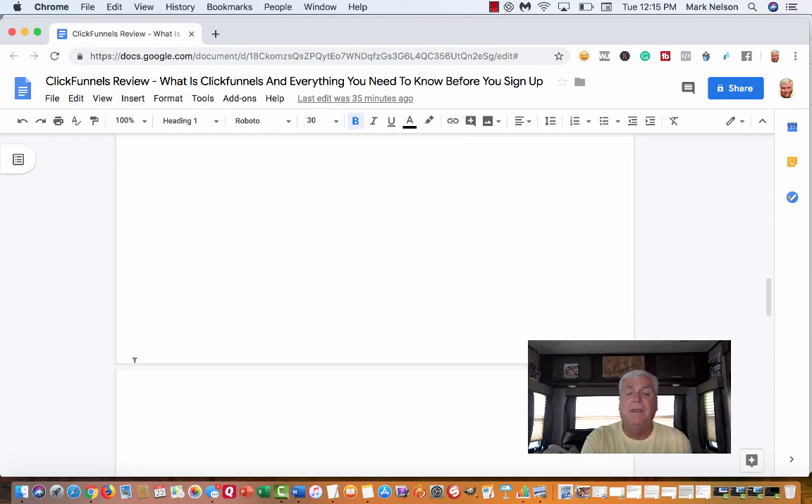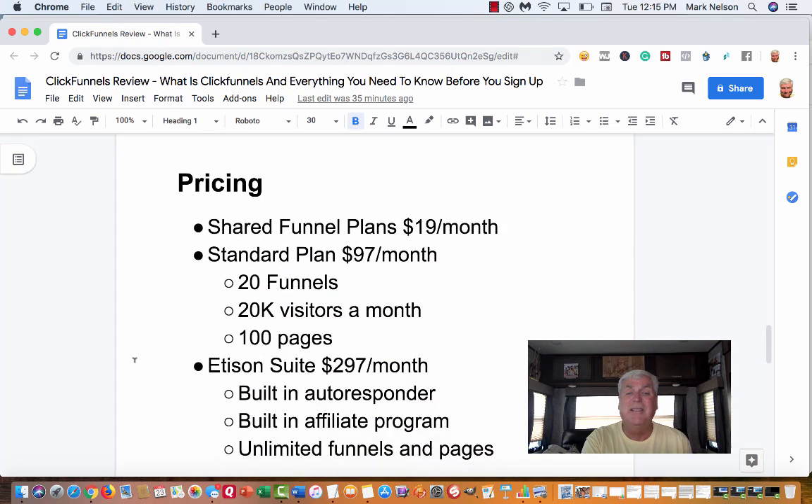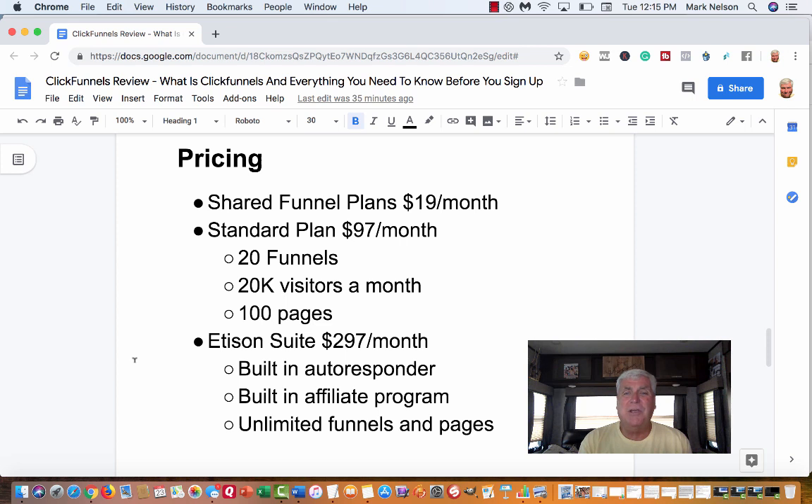Now let's talk about ClickFunnels pricing — and sometimes with companies that's hard to find. The first plan is called the Shared Funnel Plan at nineteen dollars a month. I have a funnel I can share with people — it's a way for them and for you to get started in affiliate marketing. To get it, you have to take a trial of ClickFunnels. Inside the Shared Funnel Plan you get three shared funnels, and for some people that's all they need to start building their business.